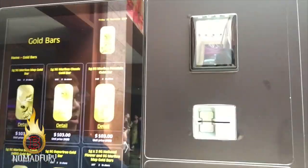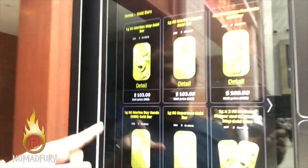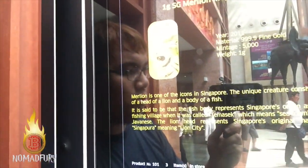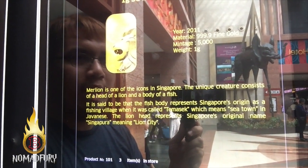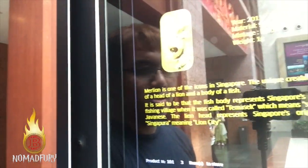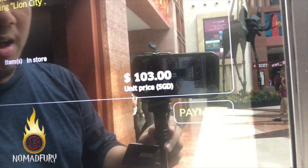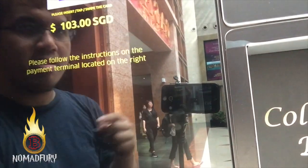the cheapest one is around $103 — that is one gram of the Merlion map gold bar. To do that, I need to pay by credit card, as you can see right here. You can either tap or insert your credit card. The description shows it's year 2011, weight is 1 gram, mintage is 5,000, and the material is 999.9 fine gold — so we're talking about physical gold. In Singapore dollars, it's around $103.